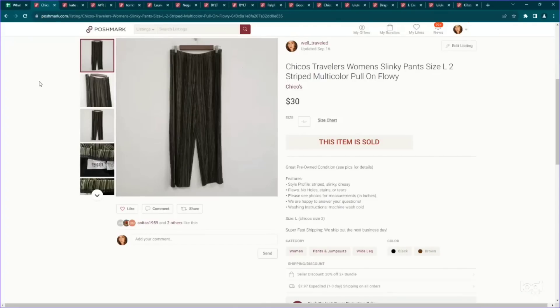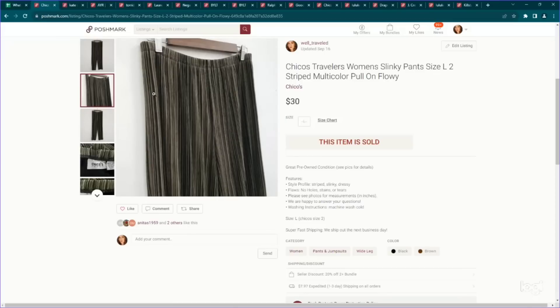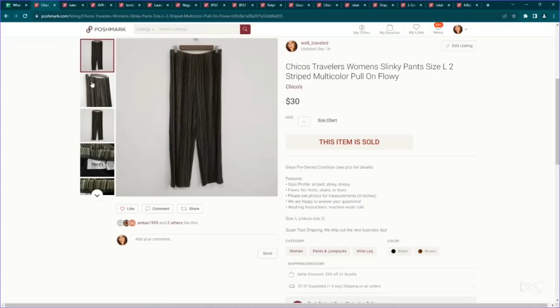Moving on to Poshmark. I did have some pretty good full price sales on Poshmark. This one is a Chico's Travelers pair of slinky pants — this is kind of bread and butter for us. I try to stick to the larger sizes. This is a size two in Chico's which translates to a large wide leg. This one went for a little bit more because it had multicolor striping. When I get the plain ones, they usually only sell for like $20 to $25. Anything extra above that usually goes for closer to $30.